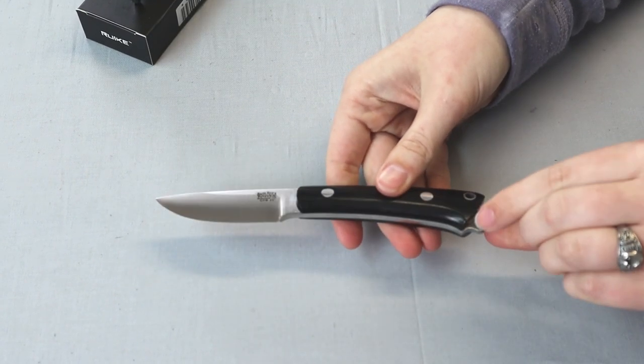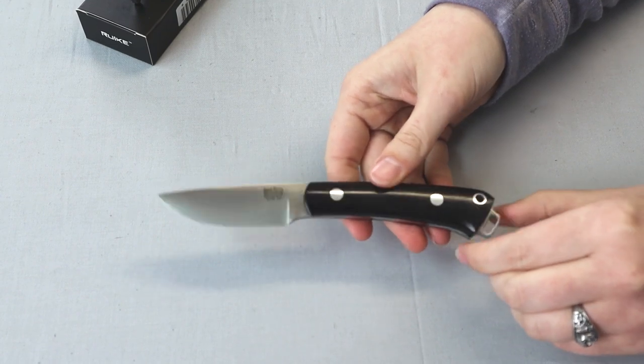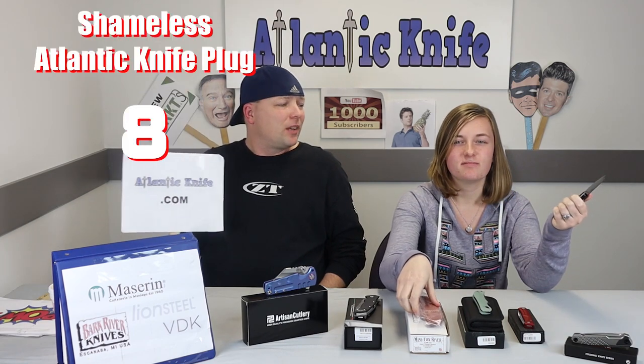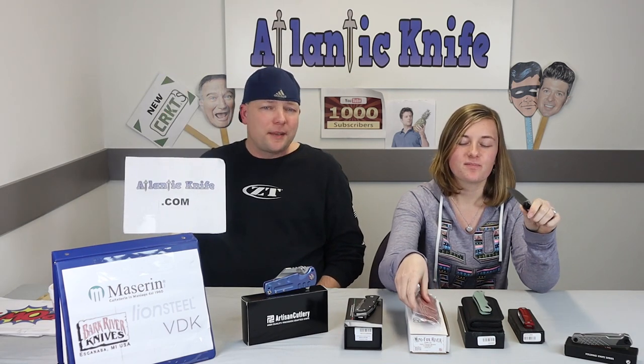The handle is black canvas micarta, polished and secured to the tang with two perfectly polished pins. This knife weighs only four ounces and comes with a leather sheath. There's also a lanyard hole for a different carry option. It's made in the USA. All Bark River knives are around $100-something on atlanticknife.com — you kind of have to expect that price since it's American-made.